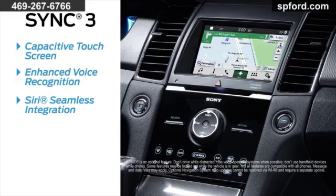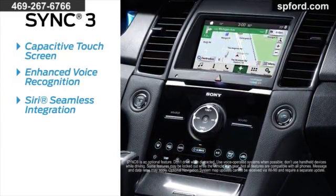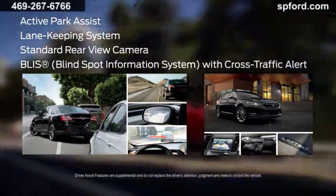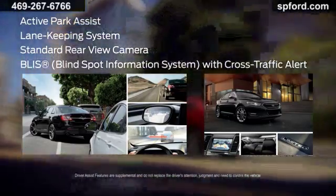Keep your eyes on the road with technology enhancements like the available voice-activated SYNC to keep you connected. Numerous smart safety technologies are available for added peace of mind, like a standard rear-view camera and available blind-spot information system with cross-traffic alert.